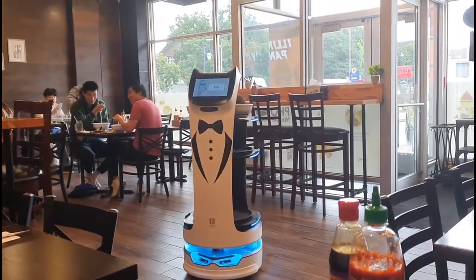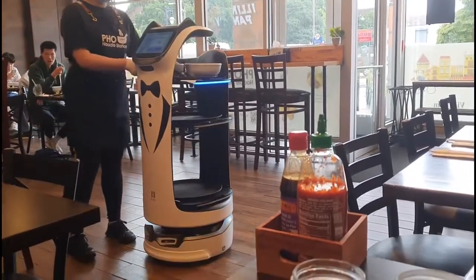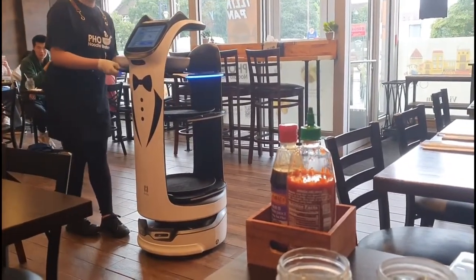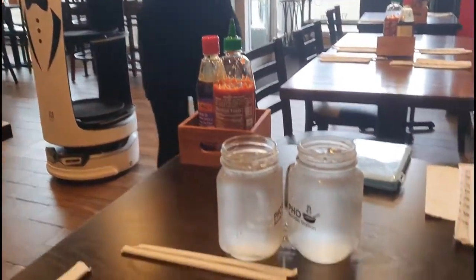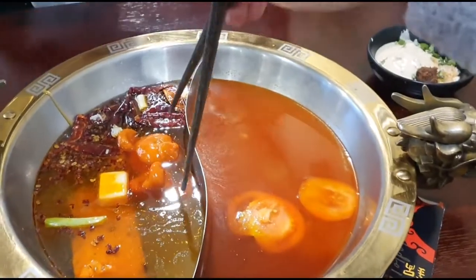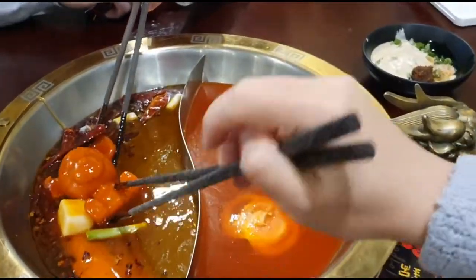Hi everyone, I'm Kat. Today I'm going to show you two restaurants that are really cute and will lift up your mood. Would you like a cute cat robot to serve you a meal? Or visit a restaurant with a cute little bear swimming in the hot pot?